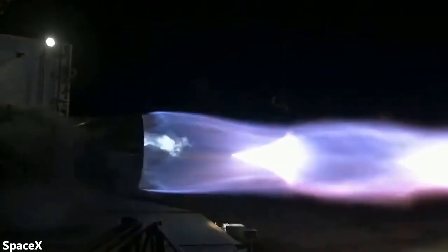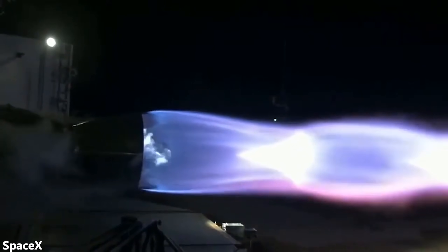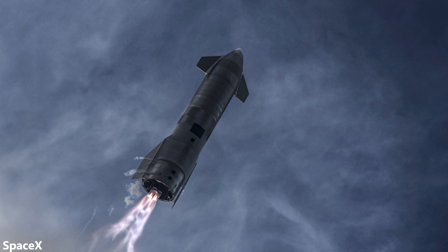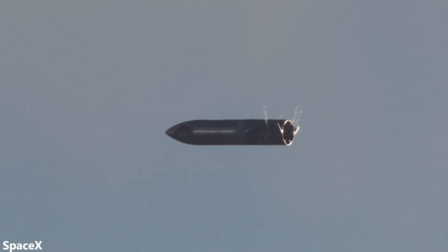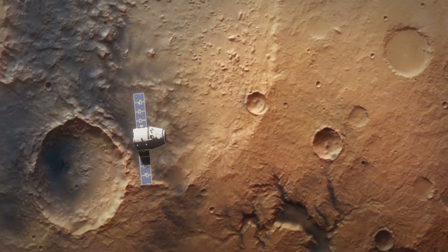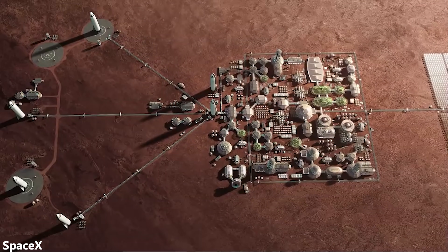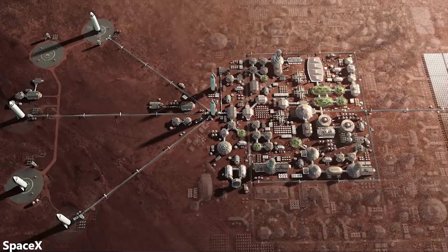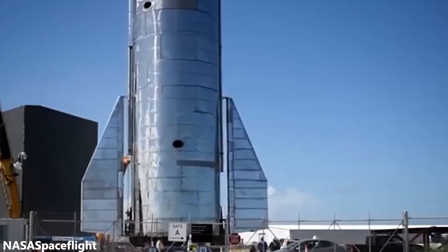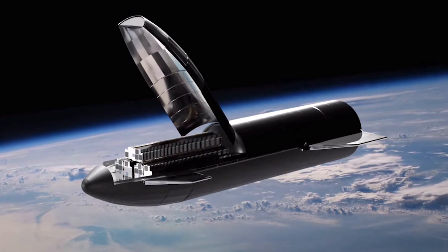Each Raptor is rated for 50 flights, but SpaceX plans to keep improving the Raptor and eventually get it to hundreds of flights. For the first couple of years, Starships will likely complete just a handful of flights before retirement. Then 10–20 flights before retirement, then dozens, and not until the 20–30 year mark will Starships complete hundreds of flights before being retired. So we'll stay conservative and say each Starship lasts about 50 flights on average. This works out to $2 million per launch, or $20 per kilogram of payload.